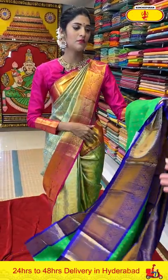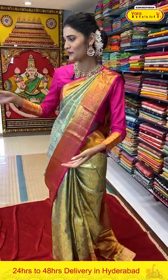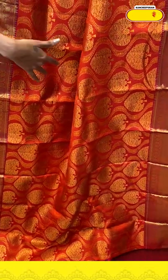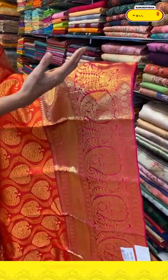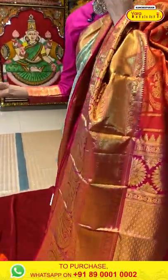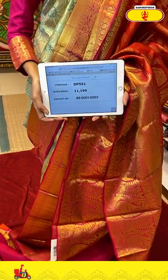Next up is a classic red color Kanchi Pattu saree. It's a very classic color — let's take a closer look. We have a pattern on the entire body with leaf butties along with waves in between. We have a big border with diamonds, cross lines and leaves pattern. The pallu is a brocade pallu with a contrasting blouse in pink color. Saree item code is DP551, offer price is Rs. 11,199.